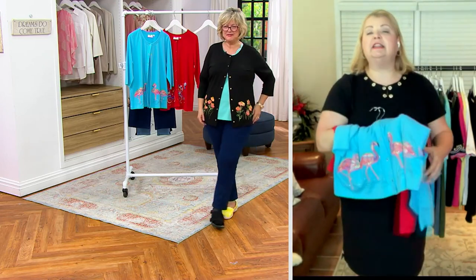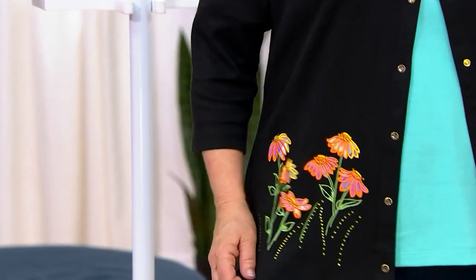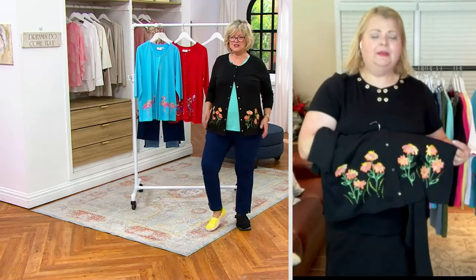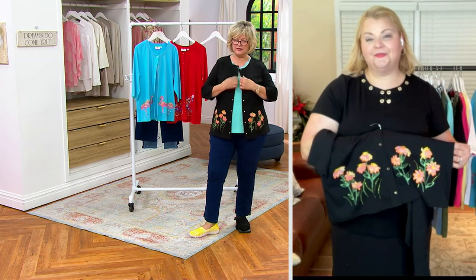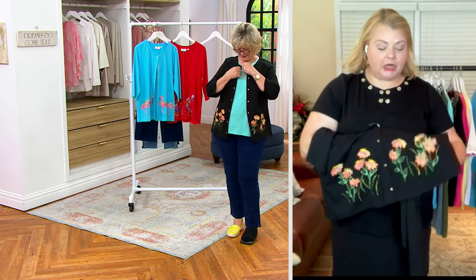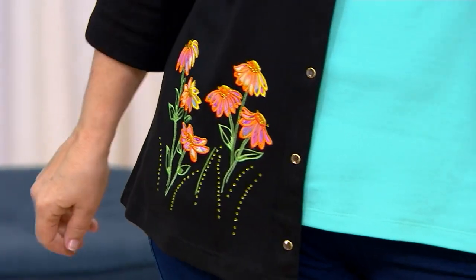Gene loved hosting pink parties, flamingo parties — and so this too is a nod to her. And I know you're an avid gardener — I love these flowers. These almost look like what your garden looks like at night when the solar lights are shining on the colors. So pretty. John, our artist, is an avid gardener and he loves to incorporate flowers and florals and do them in all different kinds of designs.